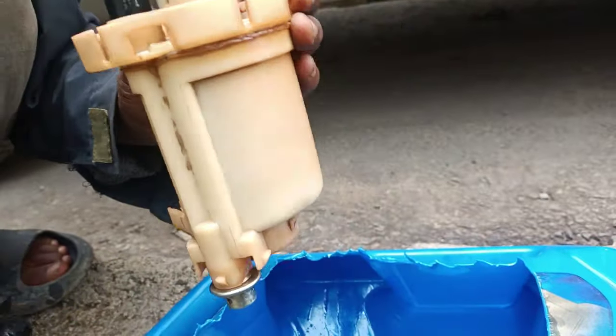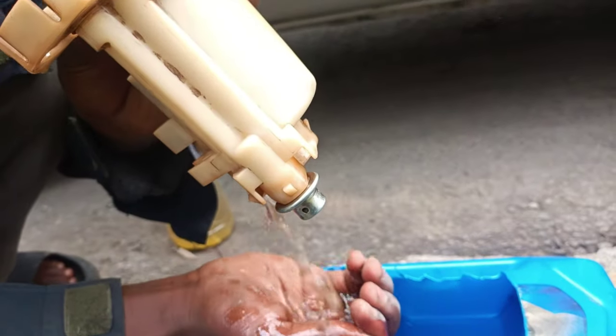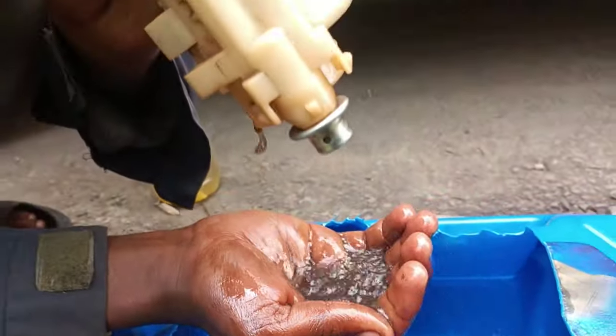Since you cannot repair a fuel filter, the only solution to a clogged fuel filter is to have an experienced mechanic replace it.